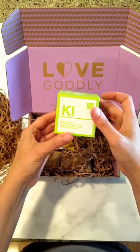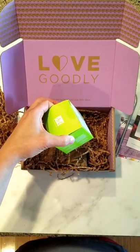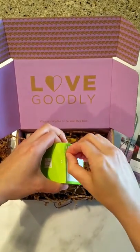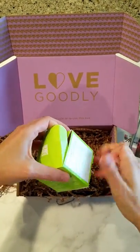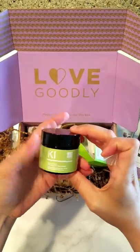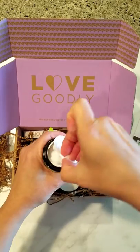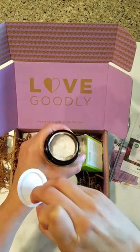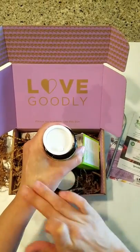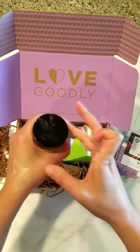Dr. Botanicals Kale Superfood Nourishing Day Moisturizer — good. I can smell it from here; it smells like kale. I put some of that on — that feels amazing, look at that, it sinks right in. I'm looking forward to using more of that.